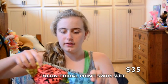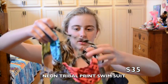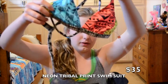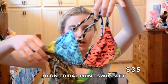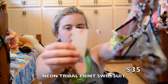I got this swimsuit. You can't really see, but it has like a crossed back and it ties in the back. It's Billabong and it was $35.